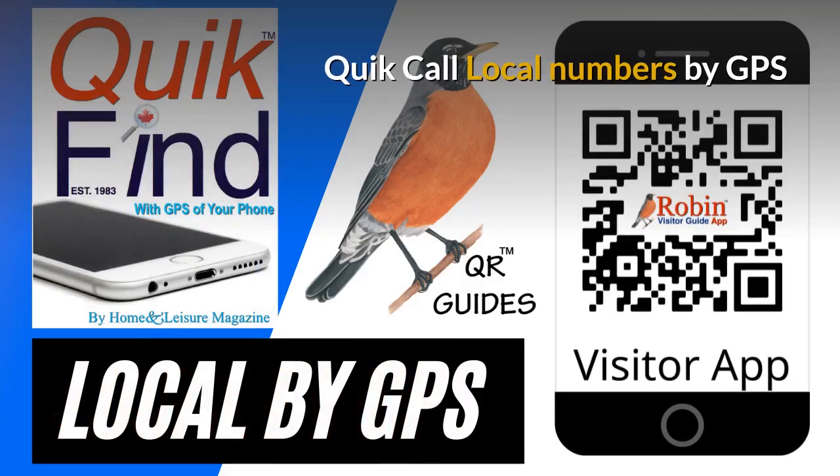We first developed Quick Call back in 1983 as a wallet directory that fit in your wallet. Simple idea, but now everything is digital and this works by the QR code — it finds the local numbers by GPS of your phone.